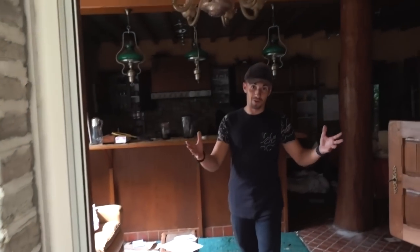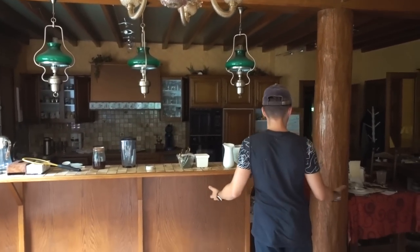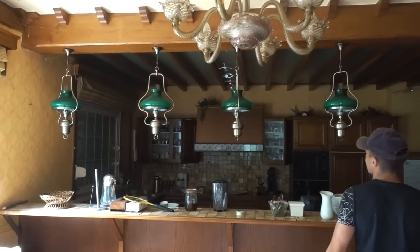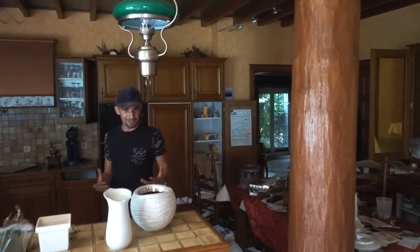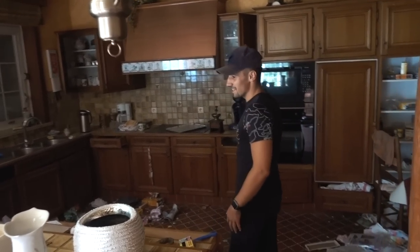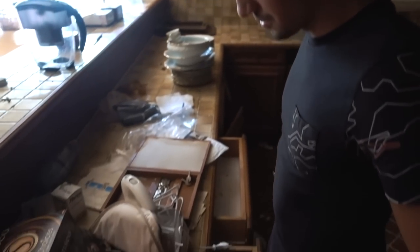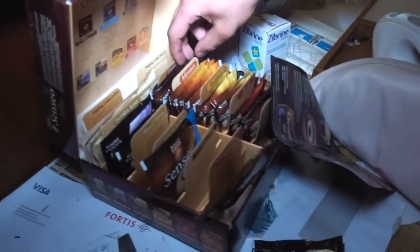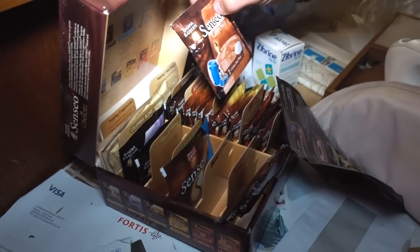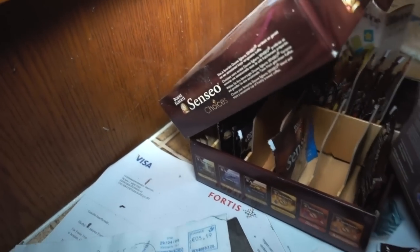Over here we have this huge kitchen which is completely filled with stuff. I have never seen a design like this in a kitchen — it's a really big one. It gives me an American movie kitchen vibe, the sheer size of it. And so much stuff left over here. Do you still have coffee over here? No way! They're just still in the bags. Unbelievable that it's just left.